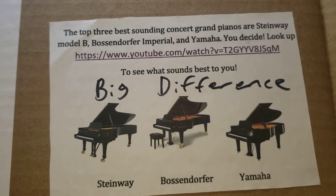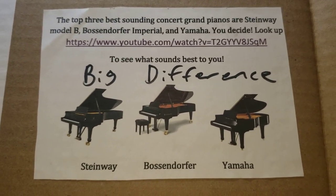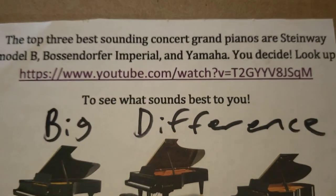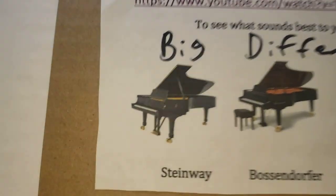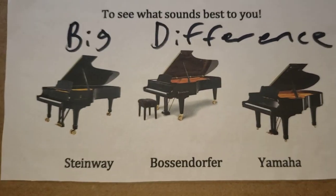The top three best-sounding concert grand pianos are the Steinway Model B, the Bösendorfer Imperial, and Yamaha. You can decide — if you look up this YouTube link, you can see what sounds best to you. And there is a huge difference in what these pianos look like.